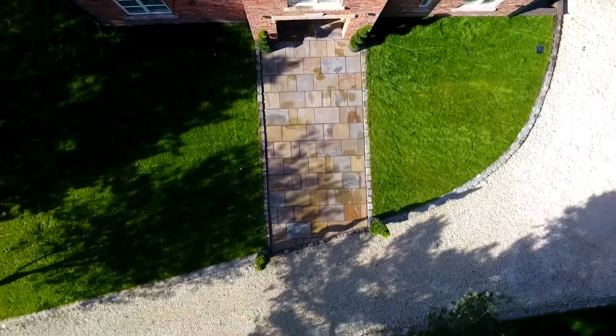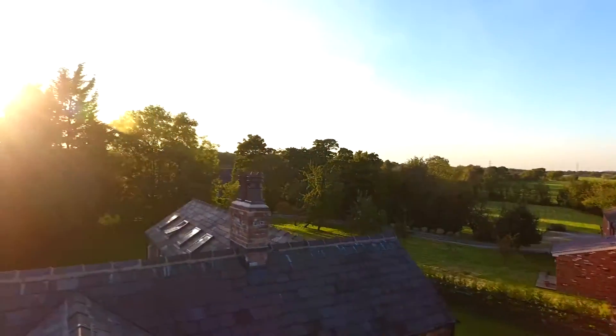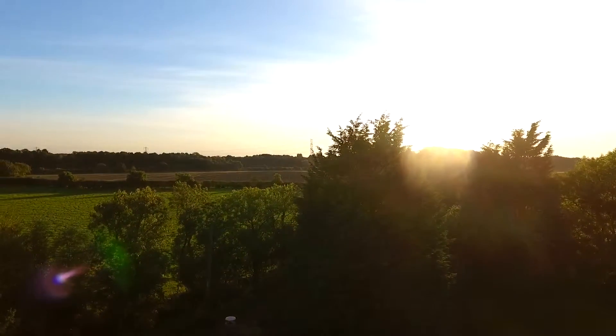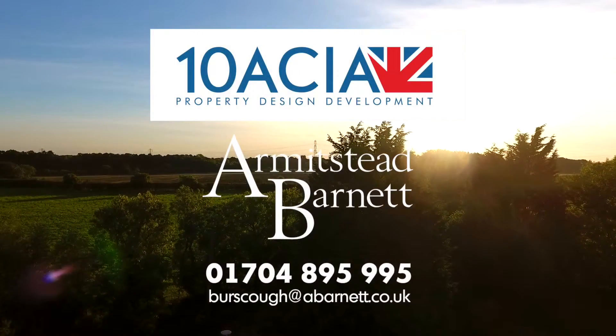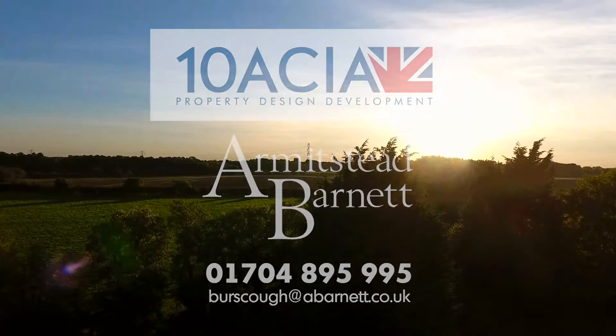This property is a shining example of design and build quality, setting a new standard of home renovation and development. To learn more about Springfield Farm, simply follow the details and make the first steps to securing your very own Tenature design property.